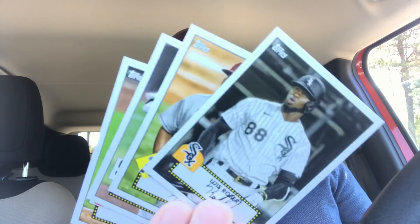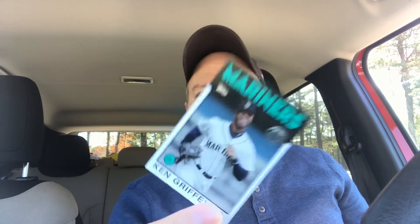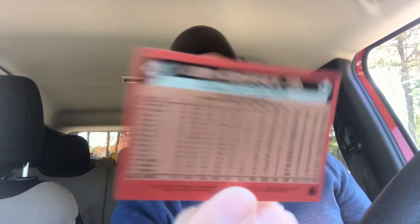Then we got the Albert Pujols, Manny Machado, Luis Robert. Oh, that's cool. And Francisco Lindor on these Topps Heritage cards. I don't know what these are called still — I gotta look that up. Ken Griffey Jr. on the 86 Topps border.